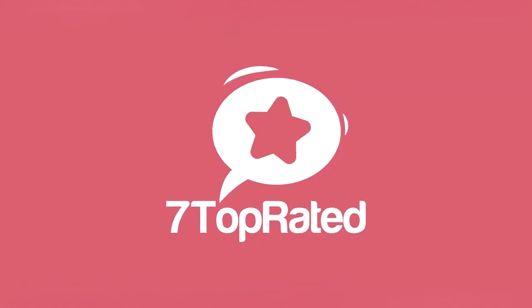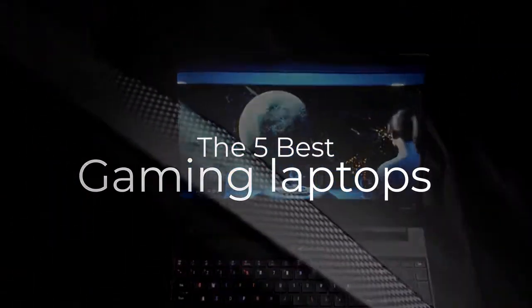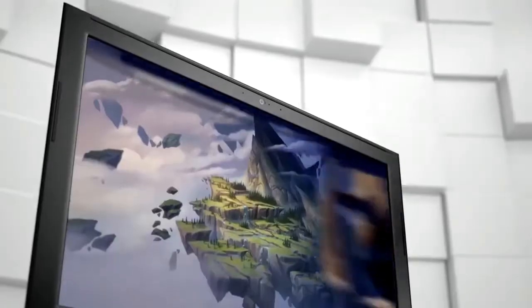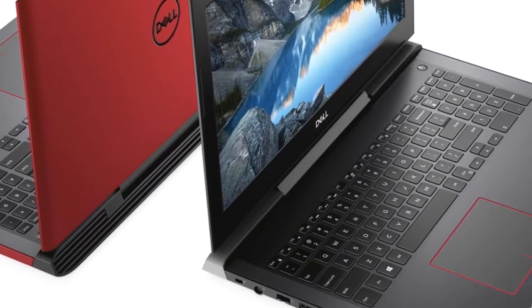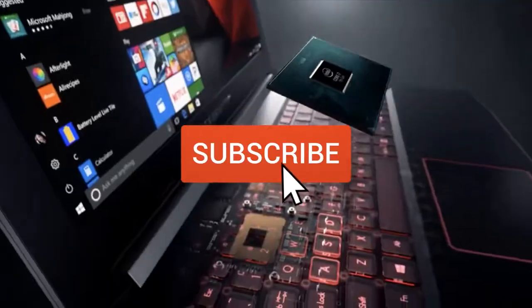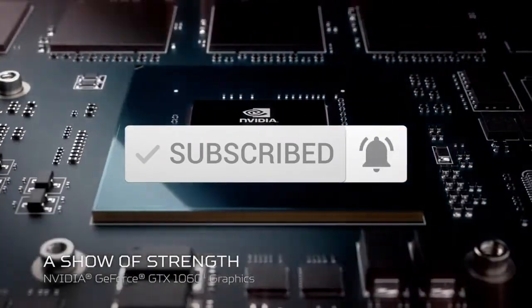Hey guys, it's 7 Top Rated, and in today's video we're going to check out the 5 best gaming laptops on the market. This list was made based on our personal views, and are listed based on price, quality, durability, and more. To see prices and get more info about the products shown, be sure to check out the description below. Make sure you subscribe and hit the notification bell to get the latest product reviews from the channel.